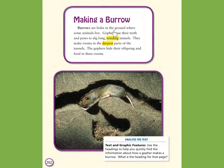Burrows are holes in the ground where some animals live. Gophers use their teeth and paws to dig long, winding tunnels. They make rooms in the deepest parts of the tunnels. The gophers hide their offspring and food in these rooms. Analyze the text. Text and graphic features: Use the heading to help you quickly find the information about how a gopher makes a burrow. What is the heading for that page?